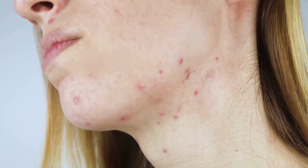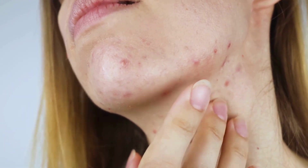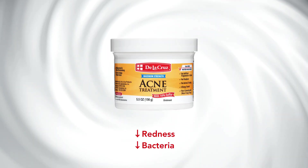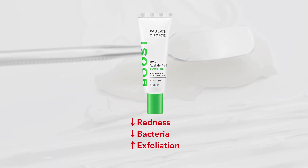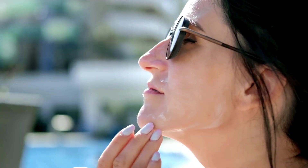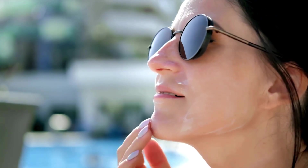To treat these red marks, you can use ingredients that help further reduce inflammation in the skin — ingredients like niacinamide, sulfur, hypochlorous acid, and azelaic acid. It's also important to use a daily SPF to prevent any further damage and redness to your already damaged skin.